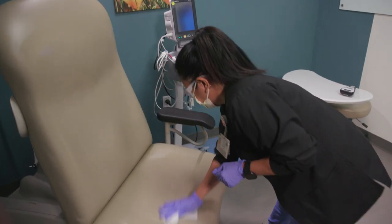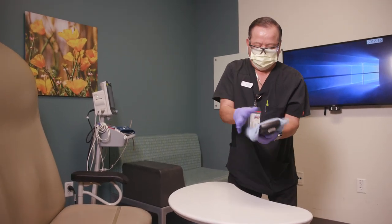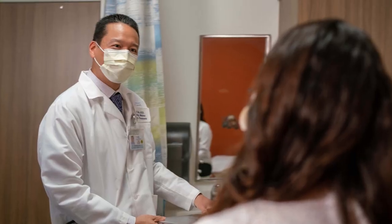We've increased the frequency of our cleaning schedule, and our surfaces and equipment are sanitized throughout the day. Our doctors, nurses, and care teams are working hard to make sure you get the very best care in the safest way possible, and that your visit is quick, easy, and convenient.